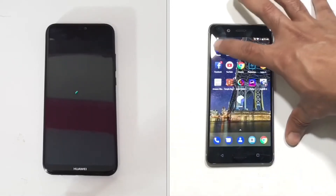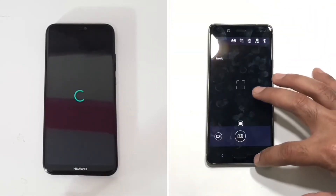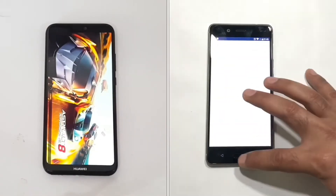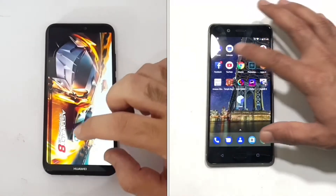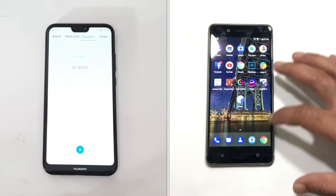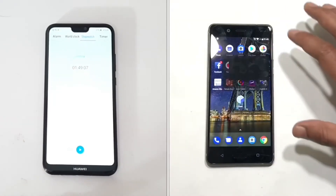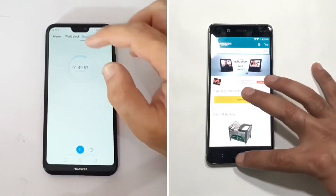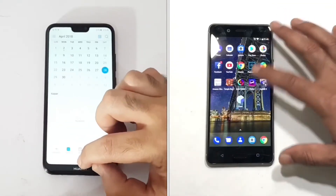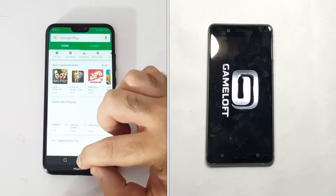We move to the RAM management test for Nokia 8 while P20 Lite is still opening Asphalt 8, taking too much time. Nokia 8 is moving very fast, keeping every application in the background. The P20 Lite eventually completes Round 1 with a total time of 1 minute and 49 seconds — a difference of almost 20 seconds between both devices.